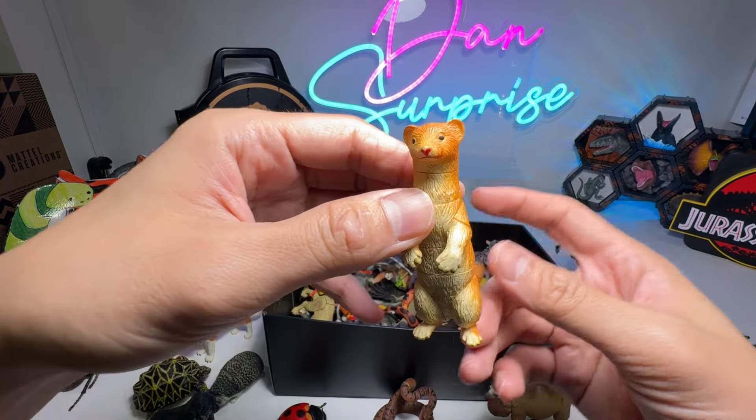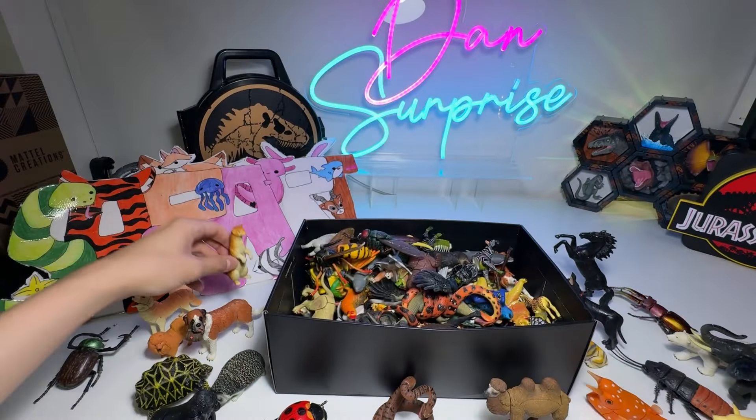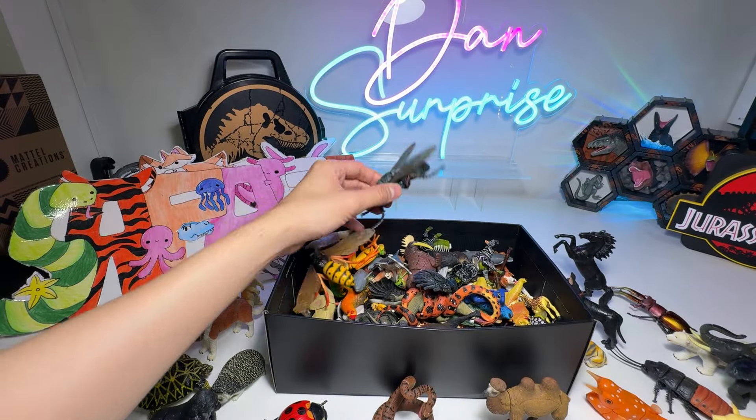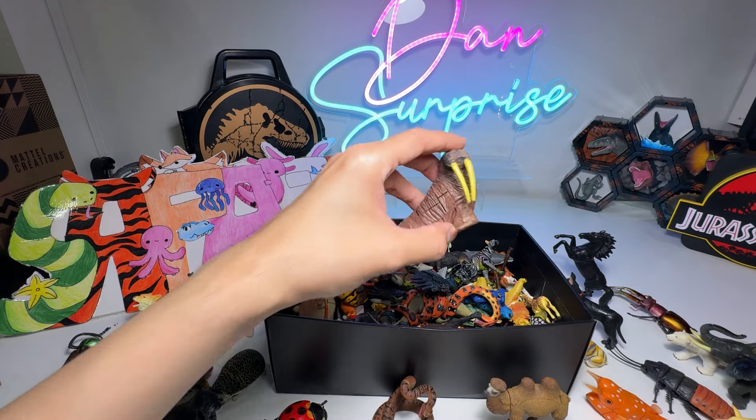What is this? Is this a Weasel? Housefly? A Walrus.